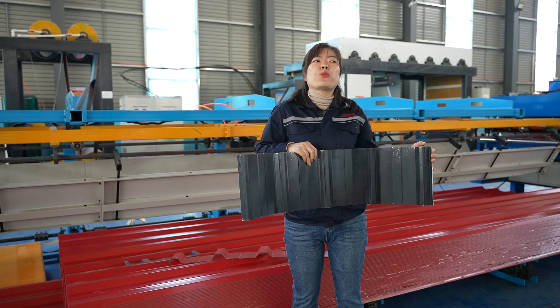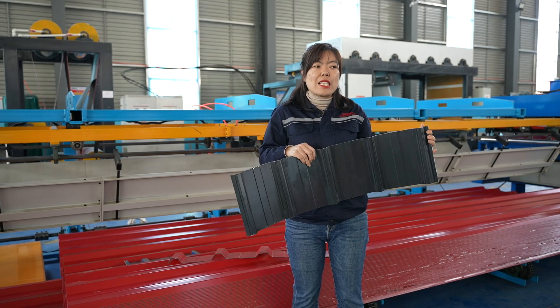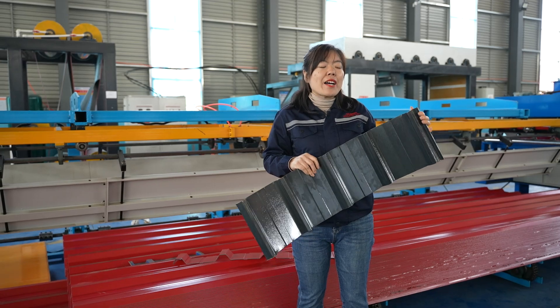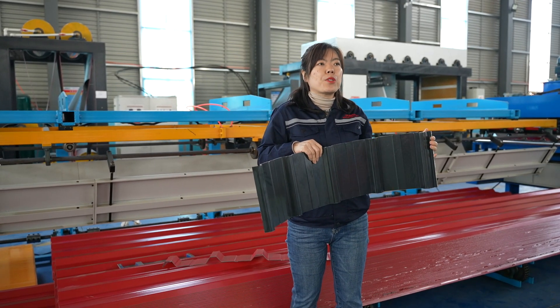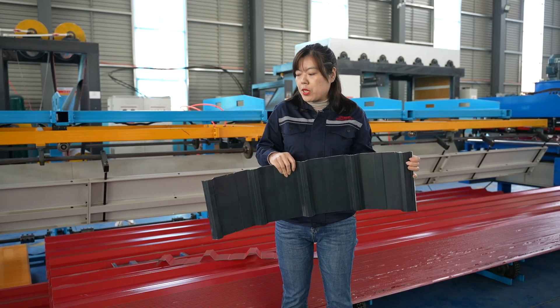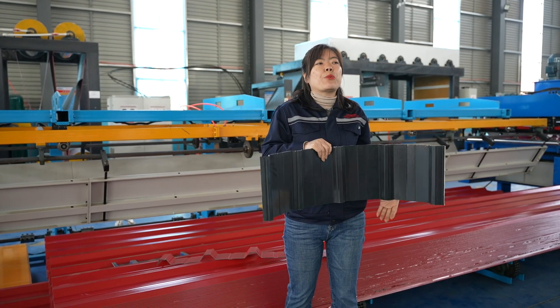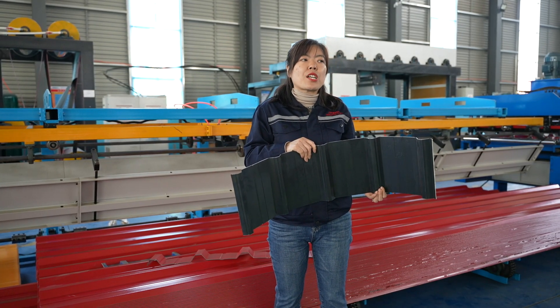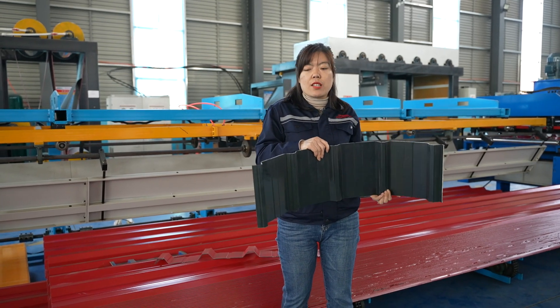In order to solve this problem, together with a lot of research centers and universities, we designed a production line that can be used for producing both normal PPGI coil and this new type of material. The production line, same as other roll forming machines, is composed of the following elements: decoiler, main roll forming machine, and stackers.